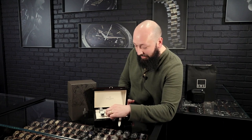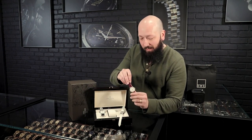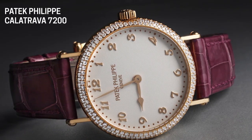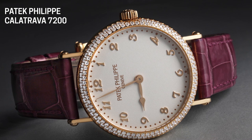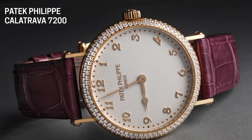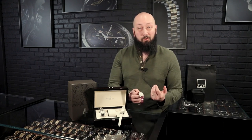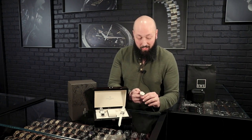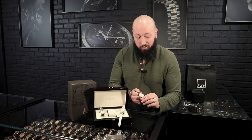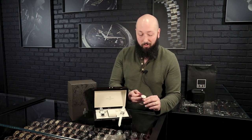The first one we have is a very new updated take on an absolute classic. It is a Calatrava in beautiful 18 carat rose gold. The first thing I wanted to highlight goes into how Patek Philippe is modernizing their watches with the more recent ladies line — this is a 33 millimeter case. You may notice that as the traditional size of the men's Calatrava, which is also very popular with women now because of its size.